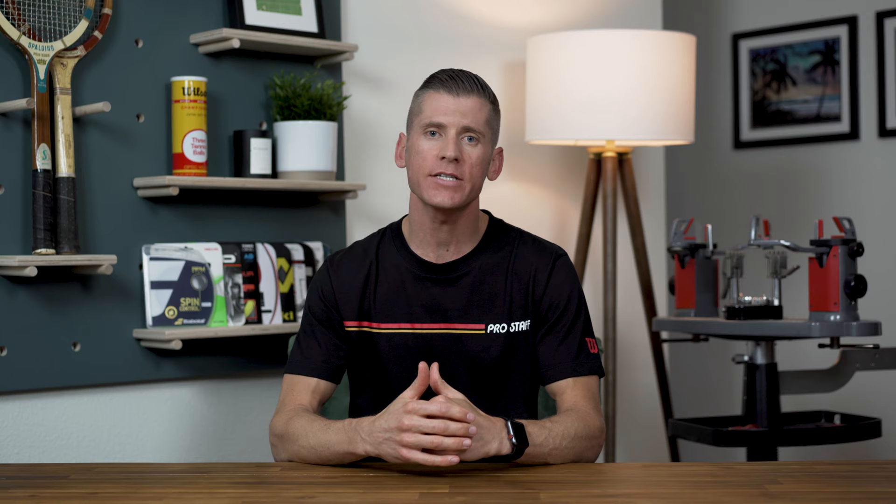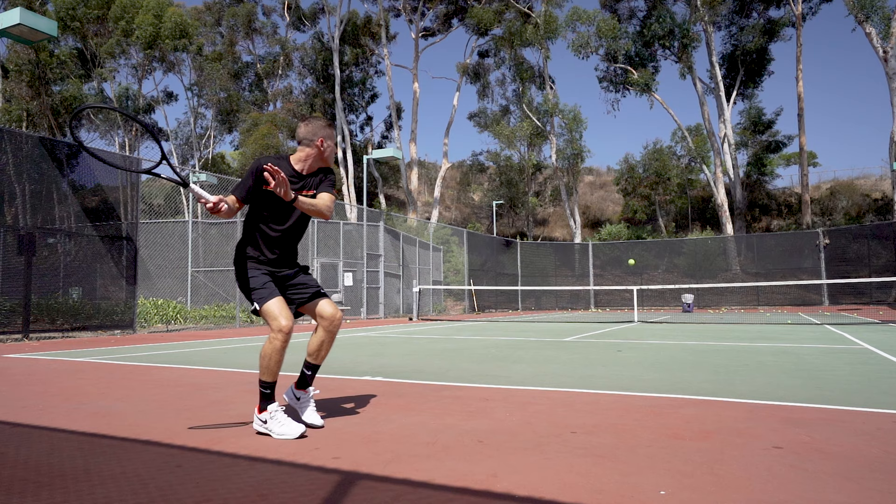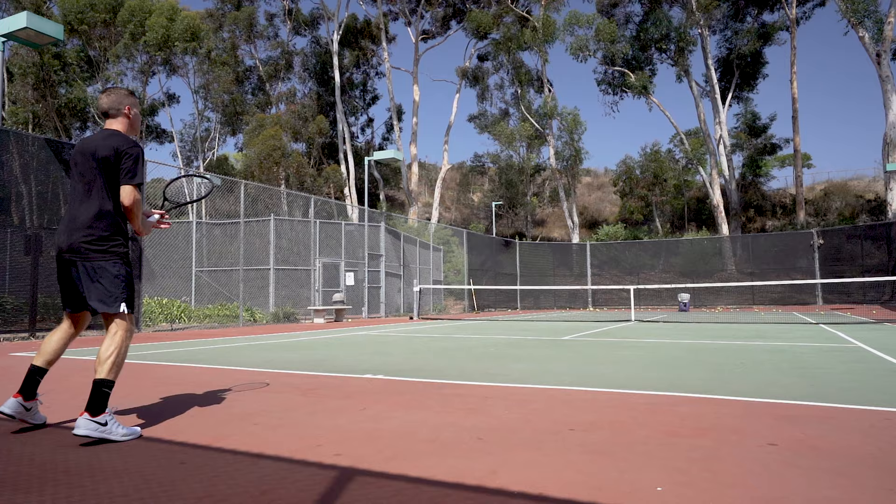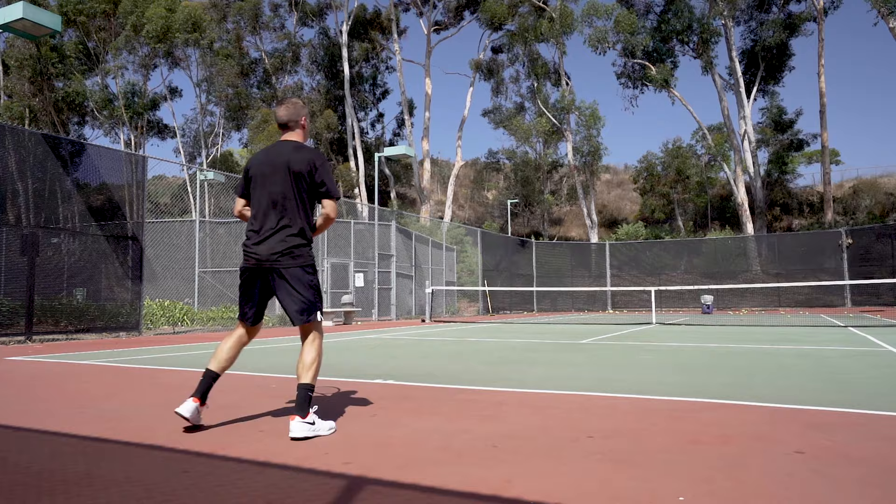If you're looking to enhance your game's topspin, then polyester strings are an excellent option to consider. Their low power allows players to accelerate racket head speed to generate maximum topspin without the ball sailing long, while the slick surface and elasticity ensure they quickly snap back into place to enhance spin further.